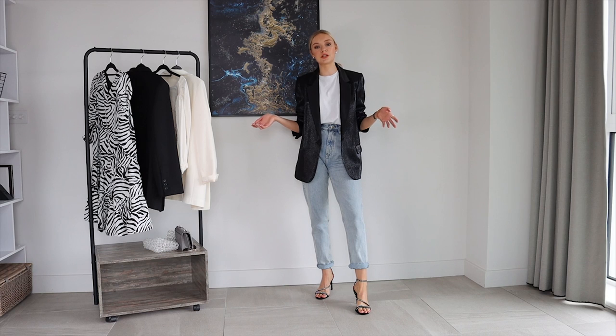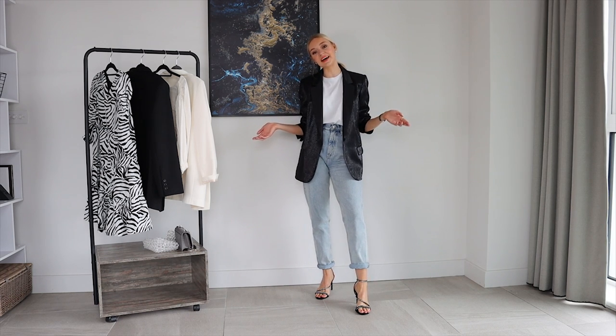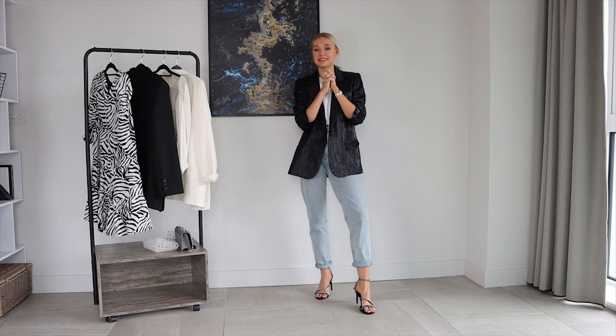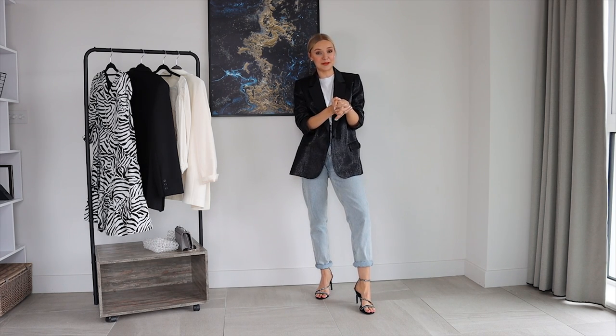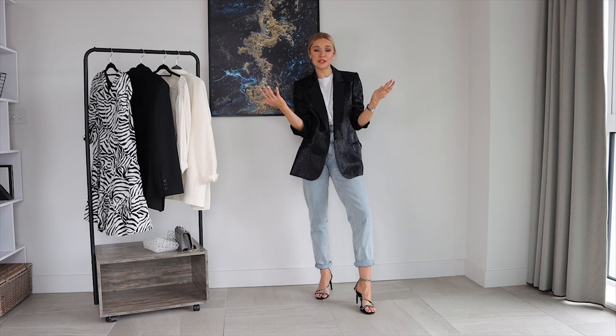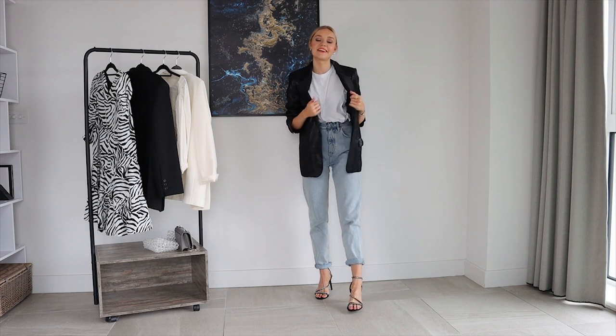That's my final outfit — I hope you've enjoyed this roundup of evening looks! Let me know if you're going out anywhere and if you're recreating any of these. Don't forget to hit the subscribe button — we're so close to 100k, which is mind-blowing. Give it a thumbs up if you liked it, let me know what you'd like to see from me in the future, and follow me on Instagram at Lydia Jane Tomlinson. See you in my next video!